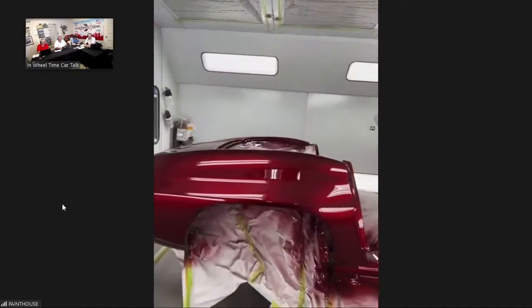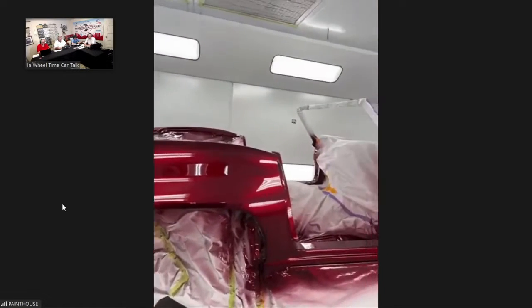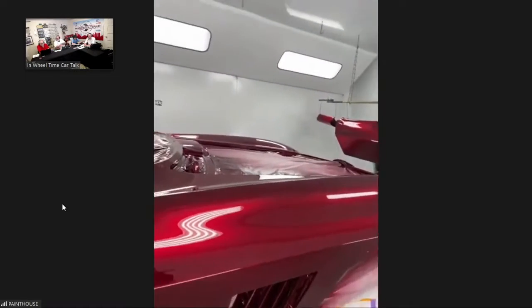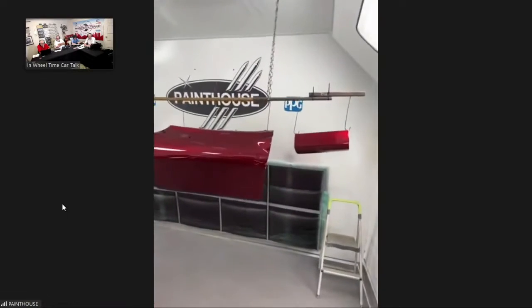The heater just turned off, so Randy can walk through the booth. Now the fun begins — the sanding and polishing — but you let the paint dry first.